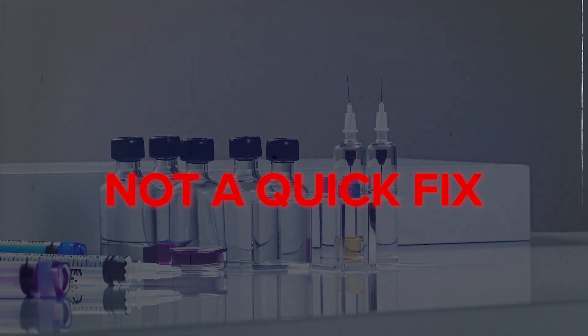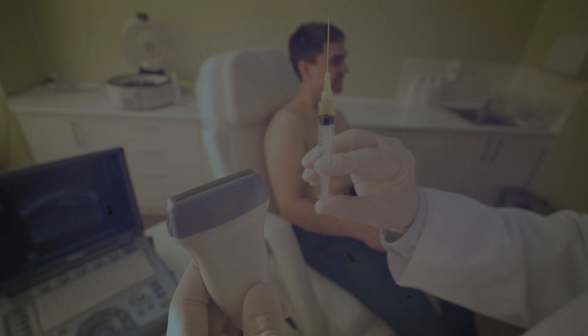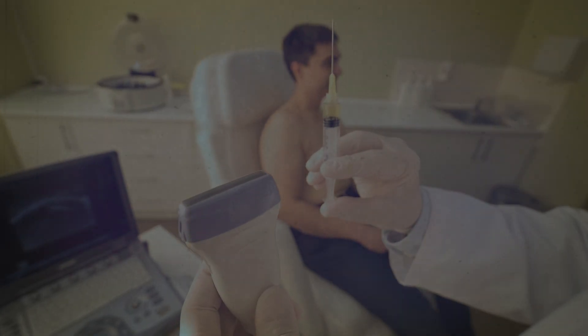PRP is not a quick fix. It's a regenerative process. Our goal is to be approaching surgical outcomes. Therefore, you would not expect to have a painless surgery, just like you would not expect to have an injection that is pain-free.